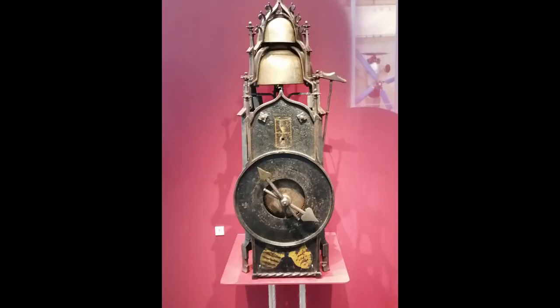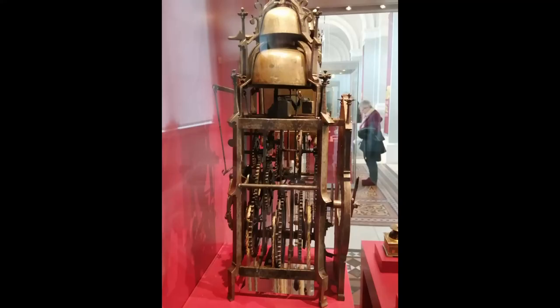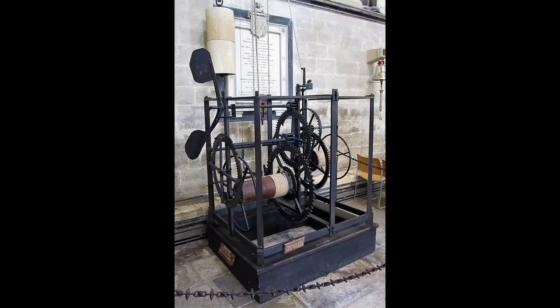The first mechanical clocks were early verge escapements, dating back to the 13th century. They were large, weight-driven, open-frame clocks used mainly as turret clocks. Unfortunately, they were only accurate to about 15 minutes a day.